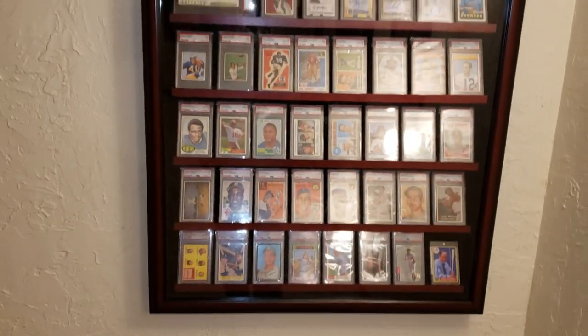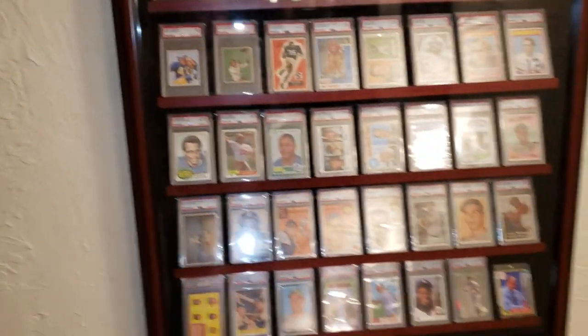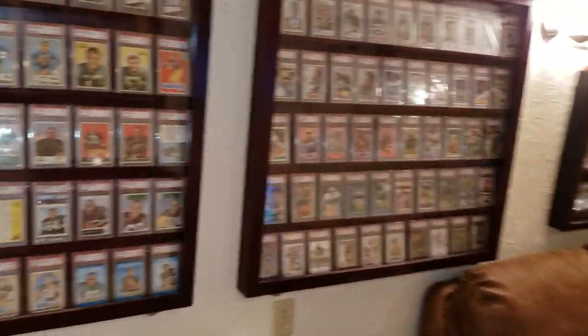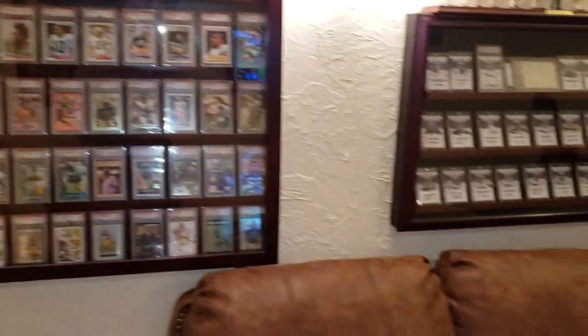All my other cards I have put away in the safety deposit box, so this is what I kind of keep around here. The cases are UV protected so I don't have to worry about sunlight, and it's kind of in a darker area anyway.